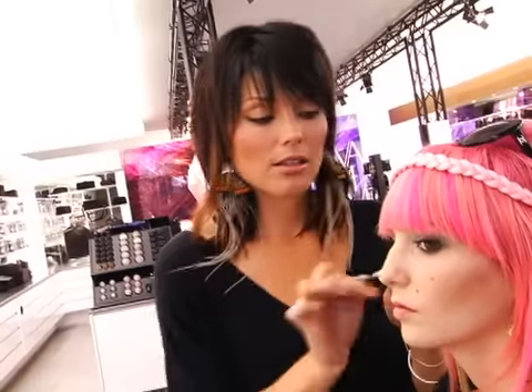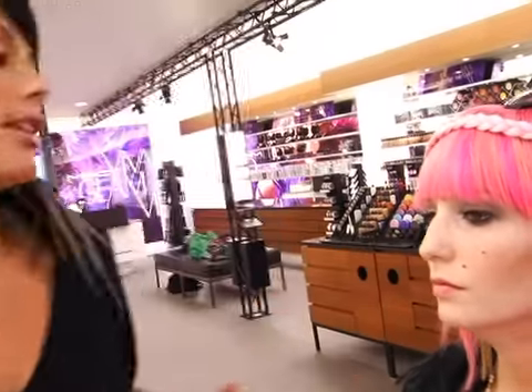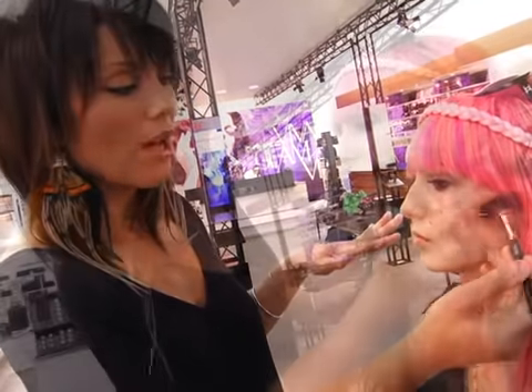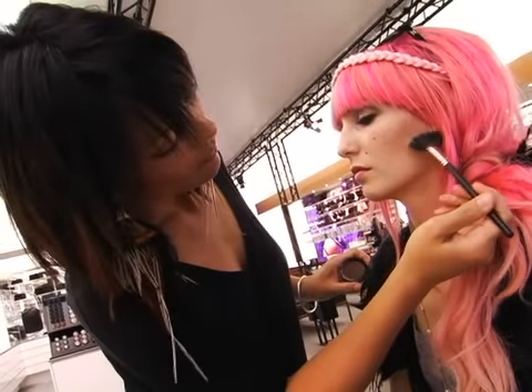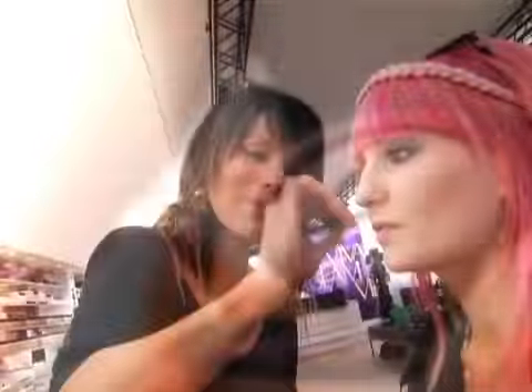I'm contouring your cheeks using an even deeper foundation than before. It's not going to give a bronzy effect — it's going to give a definite shadow effect. The trick is the tool you use. I'm using a fan brush because it's super soft and virtually mistake proof. With this powder it's so sheer you can build it to exactly the intensity you want, without feeling like your cheeks are going to enter the room first.